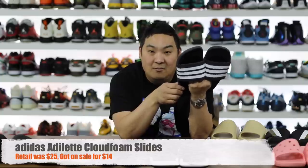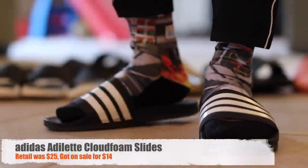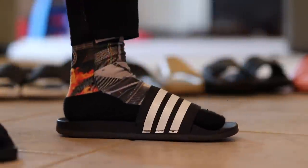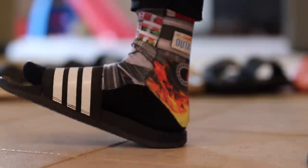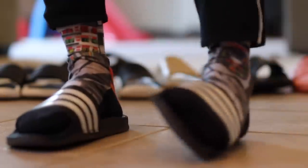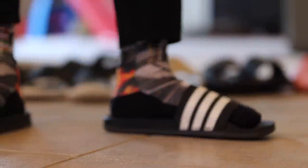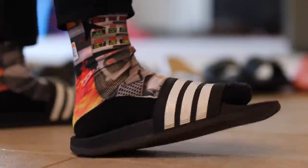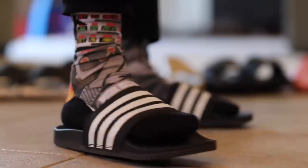Next I have the Adilette Cloudfoam slides, and a lot of people aren't going to agree with me on this. This could be at the top of people's list, but for me personally the way that I slide around on these makes this one I'll mostly wear in the house. Don't get me wrong, they're super squishy and comfortable, but sometimes ultimate squishiness doesn't equal maximum comfort — they lack a little bit of structure, which is a downside for people that want more support.